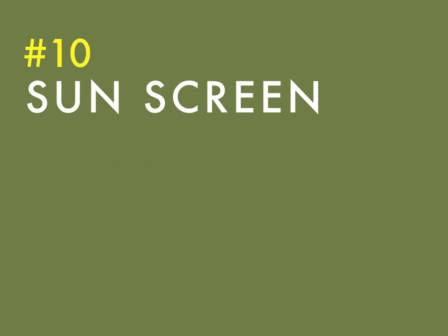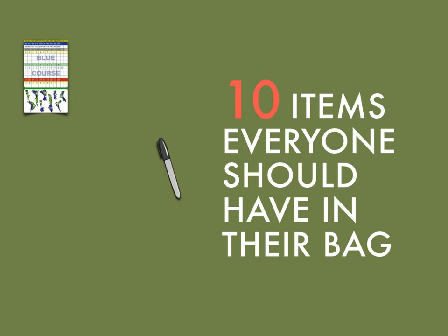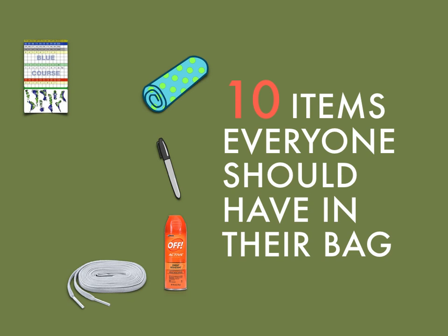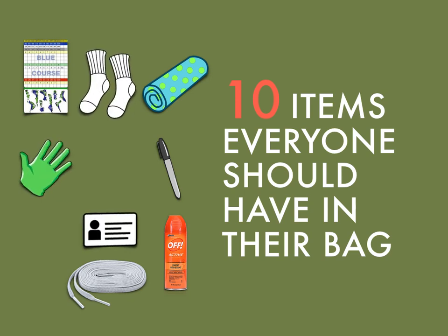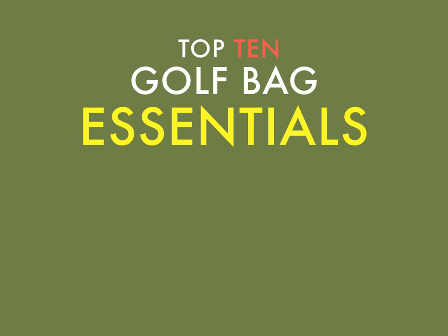So next time you prepare your bag for the upcoming season, don't forget to grab these top ten golf bag essentials. It doesn't hurt to always be ready for whatever the course might throw your way. Leave a comment below and share with us what you always make sure to have in your golf bag. Thanks again, and happy golfing!